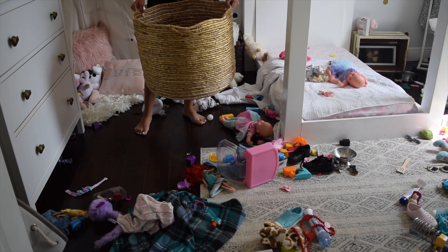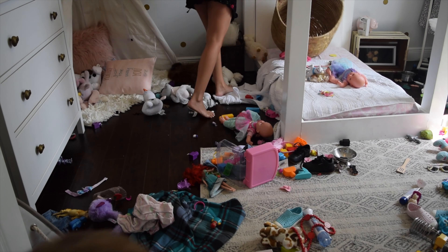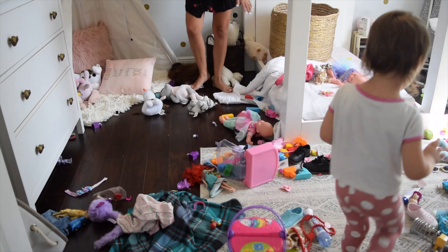Hey guys, welcome back to my channel. My name is Jocelyn. I do DIY and decor videos on Tuesdays and home organization videos on Fridays. In today's video we are in my toddler's room and we are going to be organizing her toys and cleaning up her room. If you enjoy these kinds of videos, make sure to give this video a thumbs up, leave me a comment down below about your favorite type of organization, and subscribe to my channel. Let's go ahead and get started.